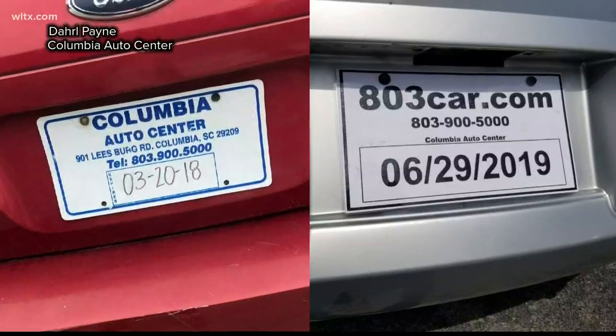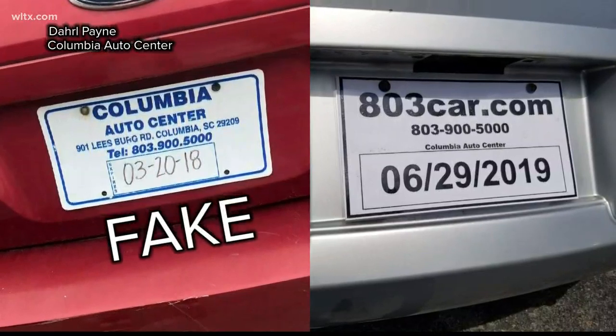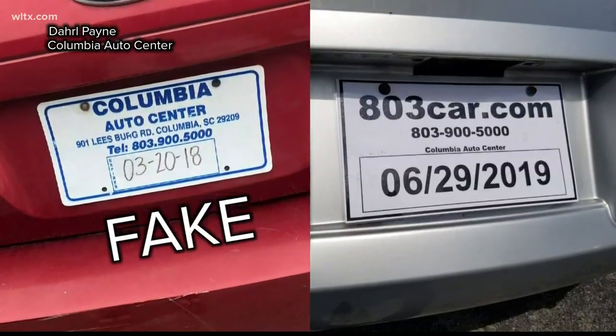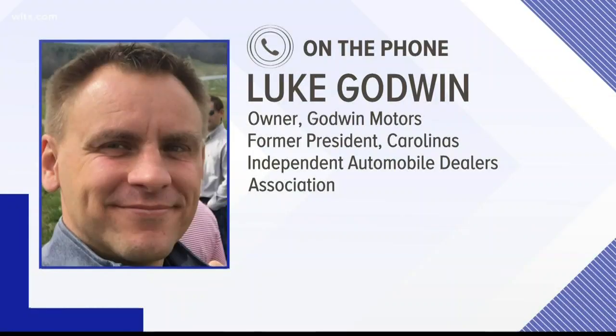Owners of local dealerships tell us the law will also help prevent fake paper tags. Every week I see a tag out there on a car — one of my tags, my temporary tags — on a car I know I didn't sell. And that's frustrating to me.